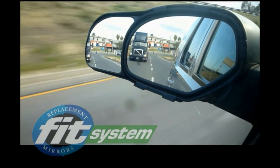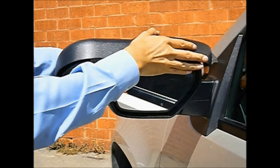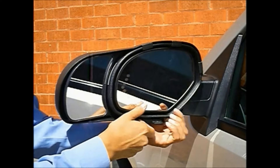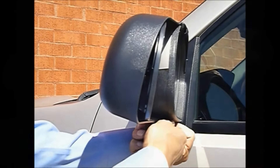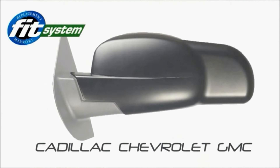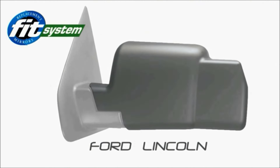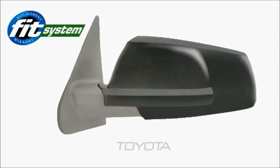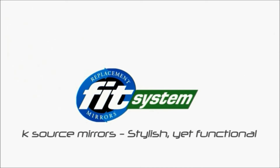Number 10. Upgrade your towing experience with the Fit System 80930 Snap & Zap Custom Fit Towing Mirrors for Chevrolet Silverado 1500 and GMC Sierra 1500 2019 Plus. This pair of mirrors provides a seamless fit, enhancing visibility and safety while towing. With the Snap & Zap installation, you can effortlessly attach them to your vehicle without any tools. Ensure a perfect fit and enjoy confident towing with these custom-design mirrors.